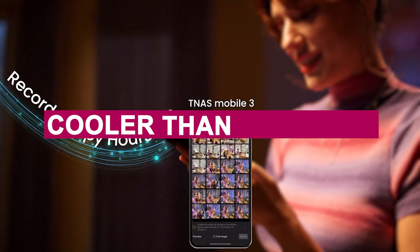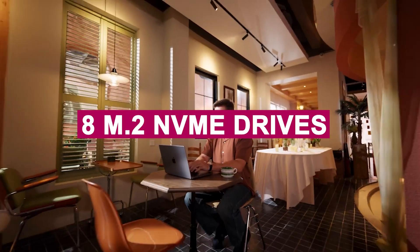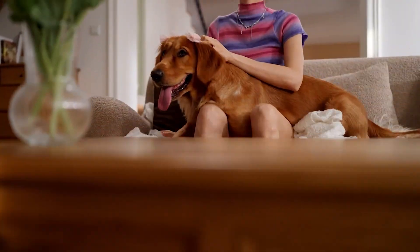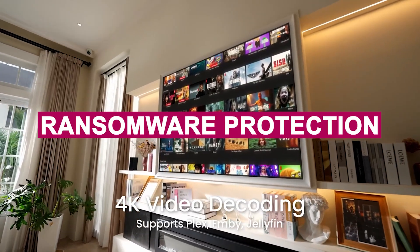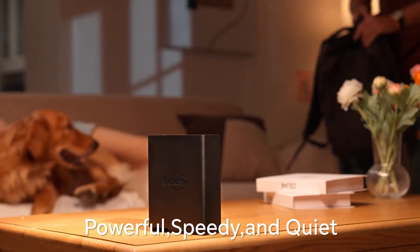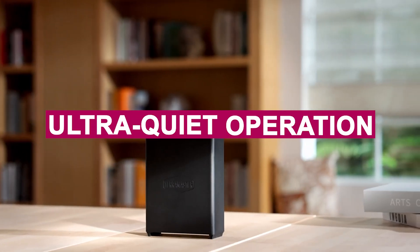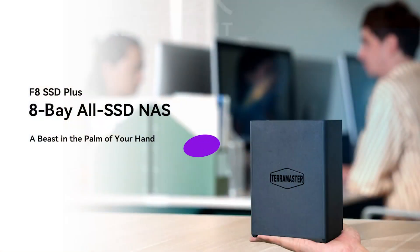It's whisper-quiet and cooler than expected, thanks to heat sinks on every SSD slot, and ridiculously easy to set up — installing 8 M.2 NVMe drives took under 5 minutes. Where it really shines is its business backup suite, offering ransomware protection, sync tools, and off-site recovery options. If you need reliable speed, ultra-quiet operation, and serious storage in a minimal footprint, this NAS delivers on all fronts.